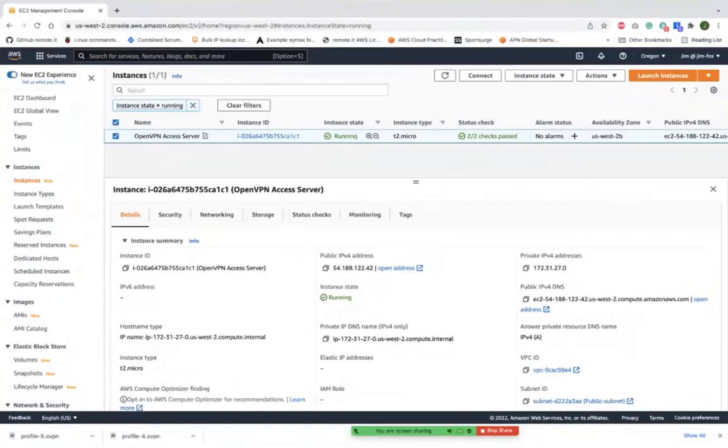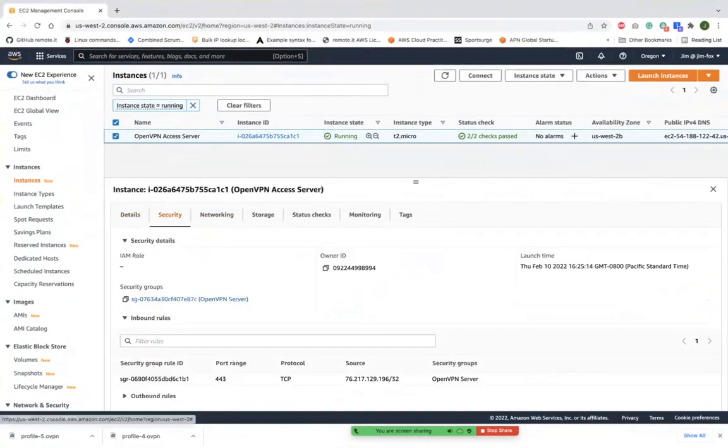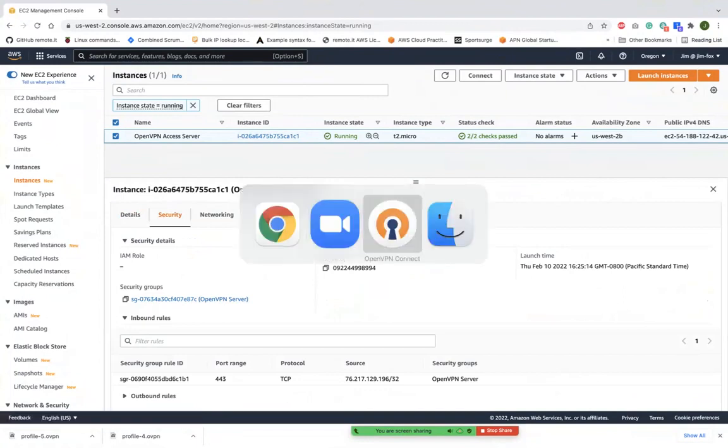Do you have an OpenVPN server at AWS? Here's one with a public IP address. And to connect to it, I had to open port 443 to allow my incoming connection to the server. Let's see how that works.